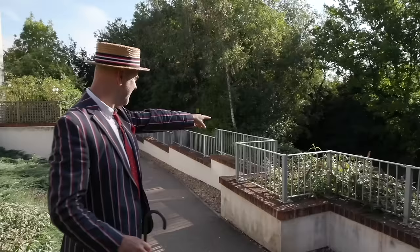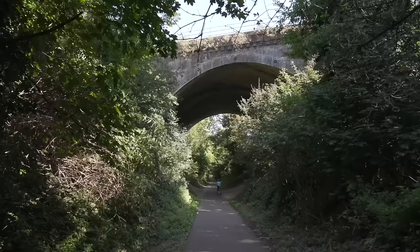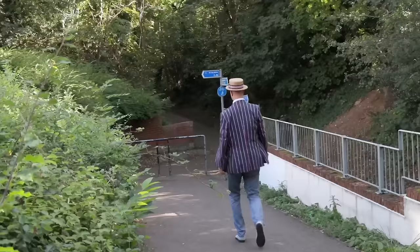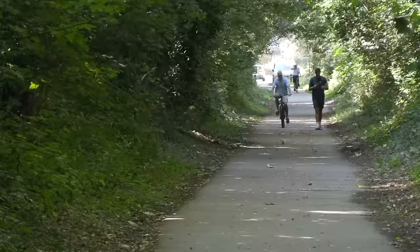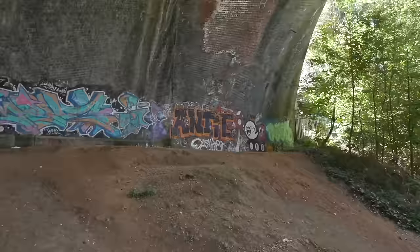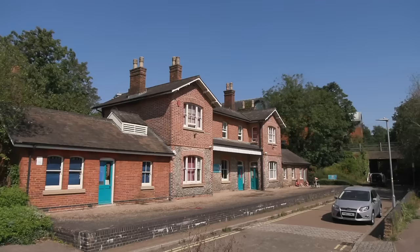I wanted to come down here because they've got this lovely little place where this used to be a railway track for the St Albans to Hatfield Railway. Between 1865 and 1951 there were trains going along here, but now it's just a bicycle path and lovely walkways. You can probably walk all the way — it's six miles long. It's mostly joggers and cyclists, but I think it's a rather pleasant route.